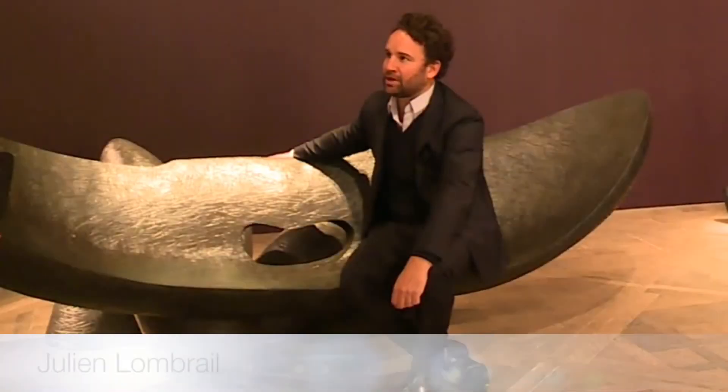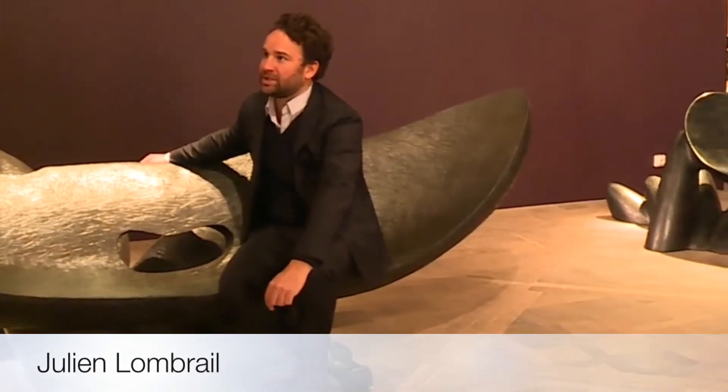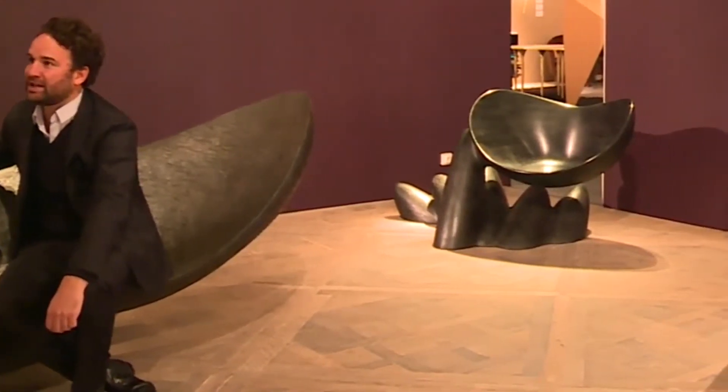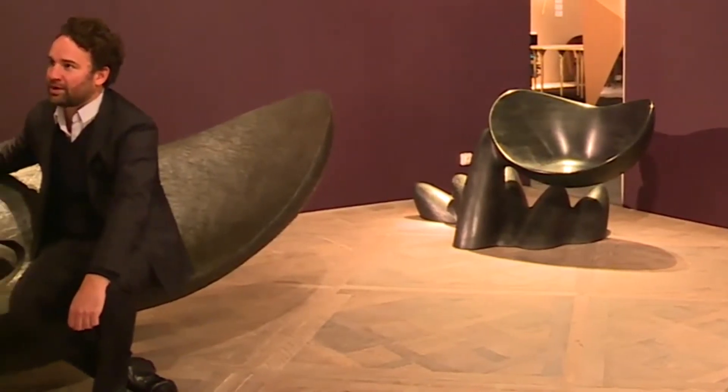Wendell is an American designer. He's a living legend. He's 85 years old and he's been doing these pieces this year. He created in 1962 the movement of American art and craft.